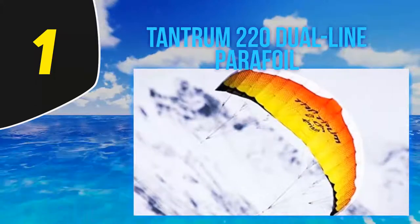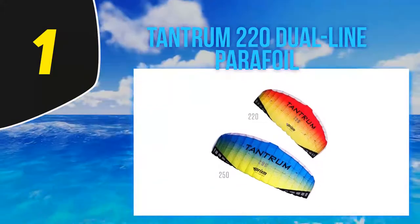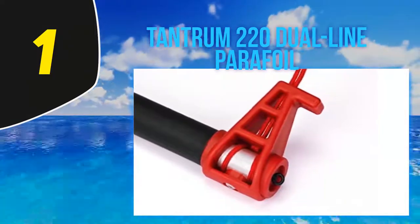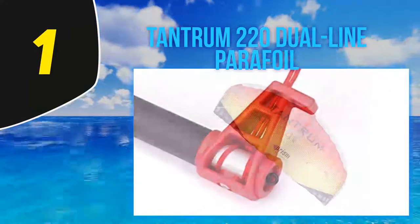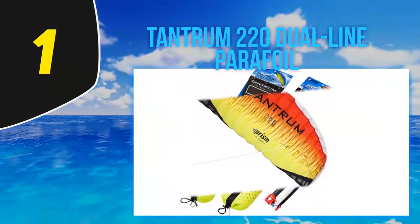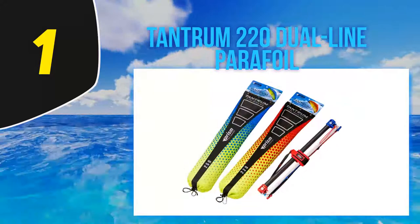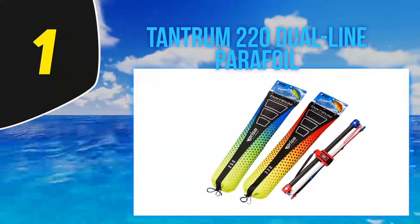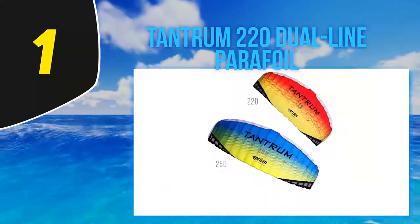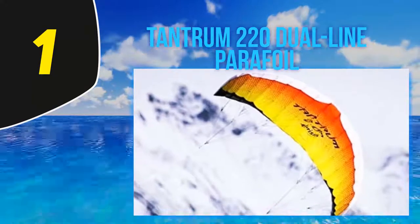At number one, the Tantrum 220 Dual Line Parafoil by Prism is a great deal for beginners. It comes with a control bar, storage bag, safety leash, and low-stretch Dyneema flying cables. The control bar is padded for a comfortable grip. It measures 86.5 inches by 30 inches, and packs down to 28 by 7.25 by 2 inches, making it portable. Its frameless construction makes it easy to set up, with a pull strength from medium to strong and a wind range of 5 to 25 miles per hour.